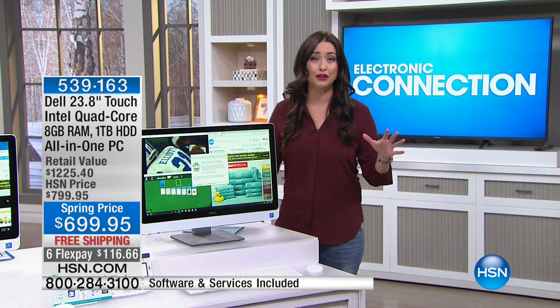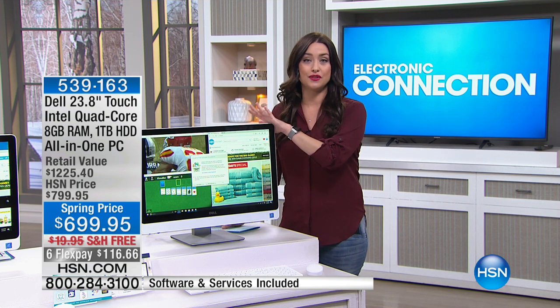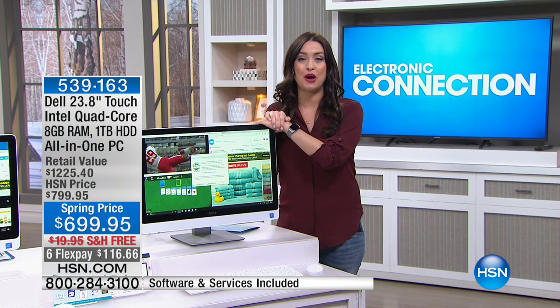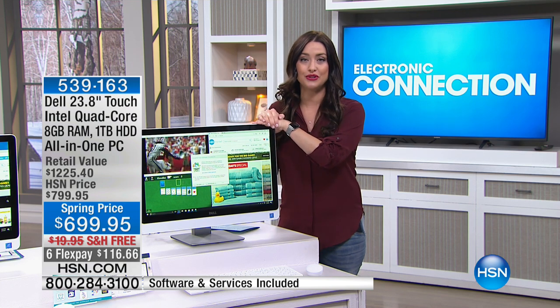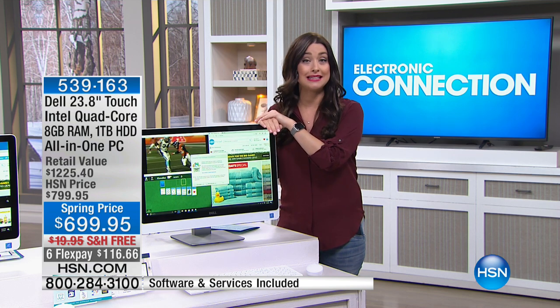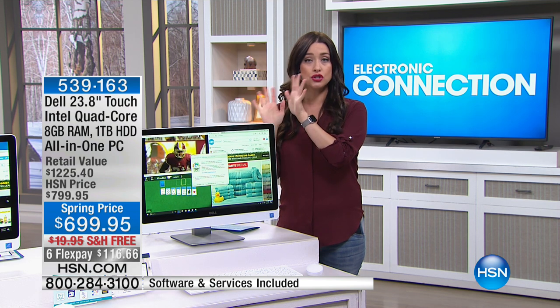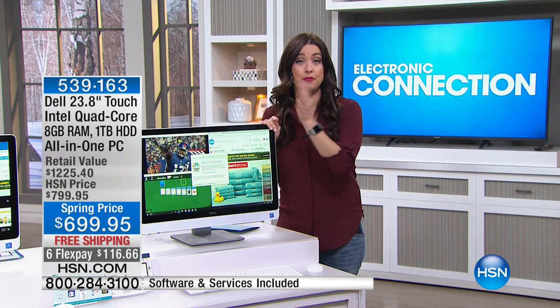It is loaded full of all of the latest features, everything that you want and expect from Dell. Just for today, it is $100 off of the HSN price — that is a huge markdown. This will normally be $7.99; today it is $6.99.